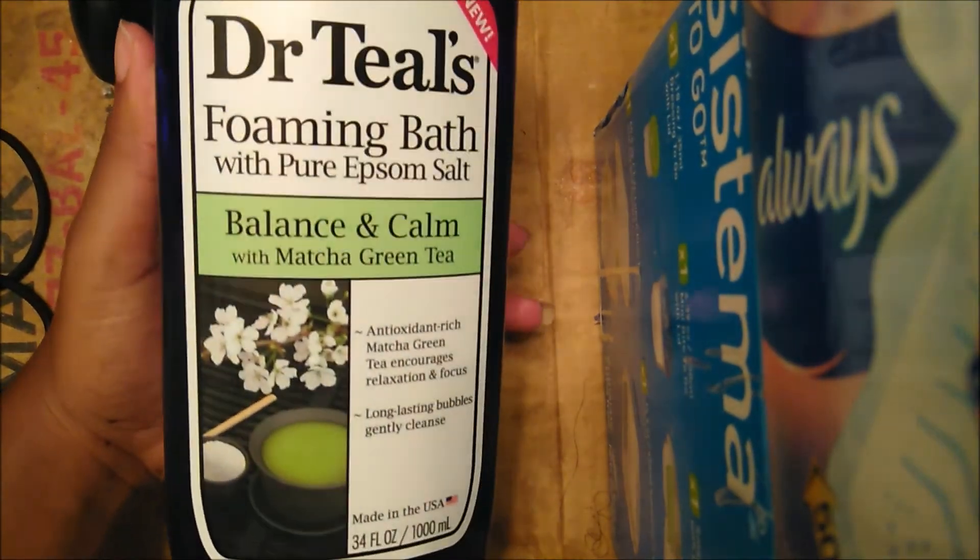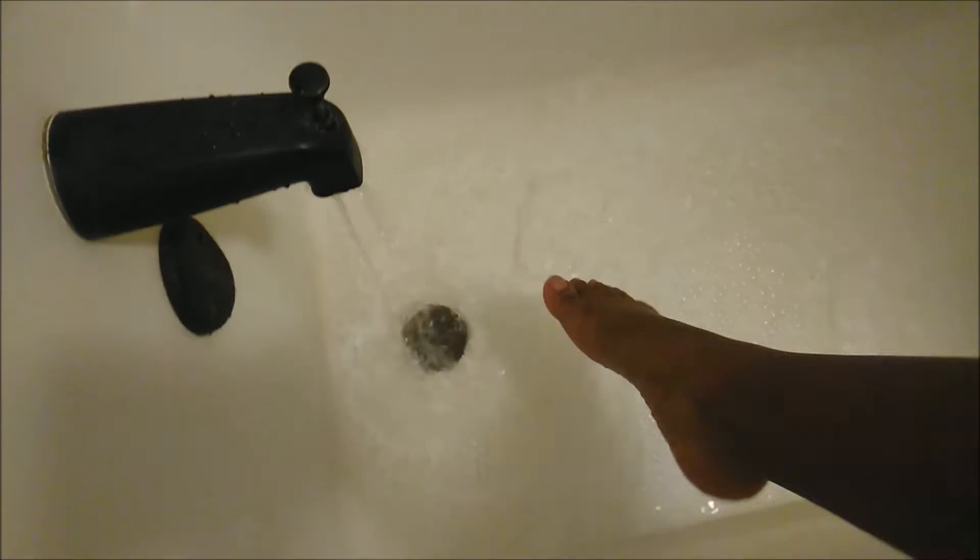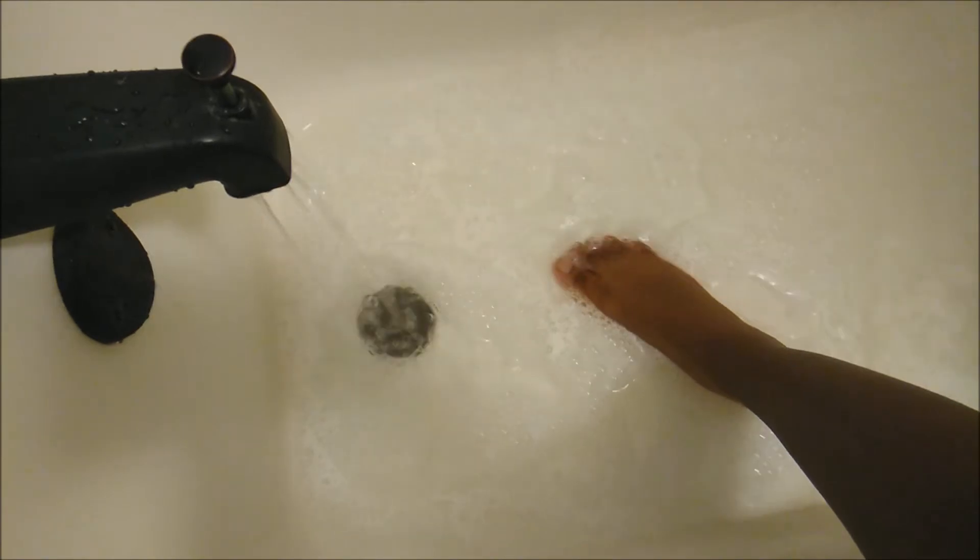I like to begin my body care routine by setting the scene. Sometimes I like to set candles out, but today I decided to do something a little different. Sometimes instead of skin care showers, I do take skin care baths. But when I don't have the time, a nice trick I like to do is take my bubble bath — the Dr. Teal's Balance and Calm Matcha Green Tea Foaming Bath Wash with Epsom salt — put it into the bottom of the shower, and close the drain. This way I get a nice feet soak, the scents come to me while I'm in the shower, but I don't have to spend as much water as a typical bath. It's sort of like having a shower bomb and a foot bath in one.